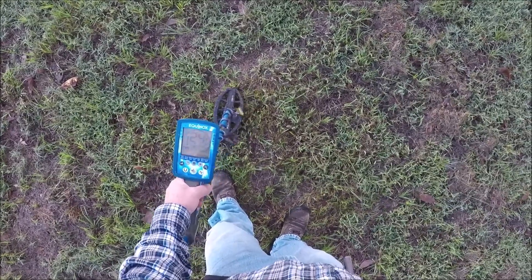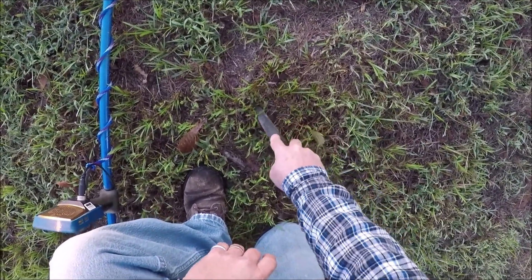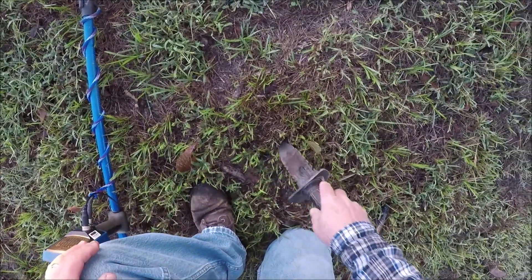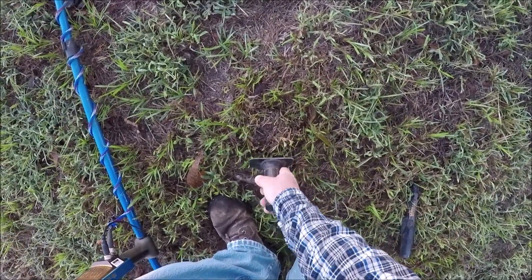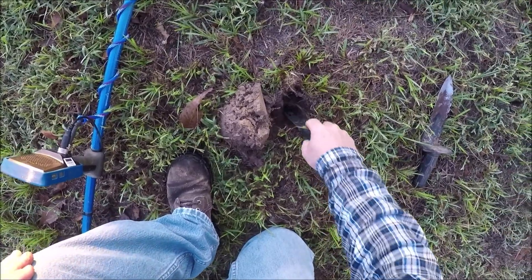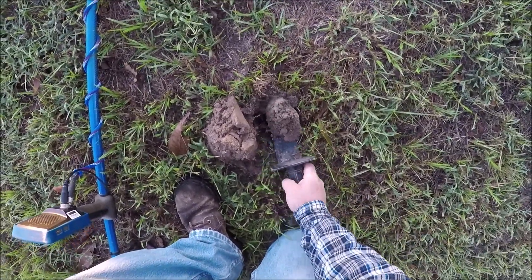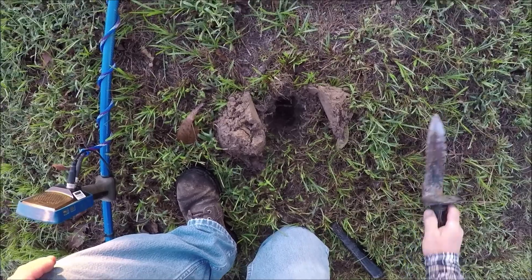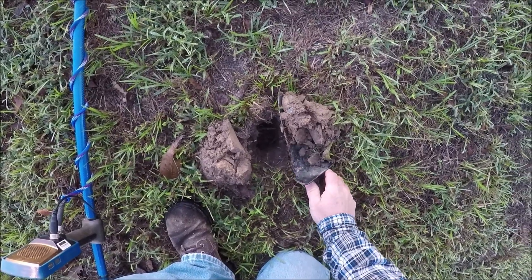Reading 26, 27, 28 - sounds fairly deep. Yep, going to be a little deeper. Definitely a lot deeper, check it out.